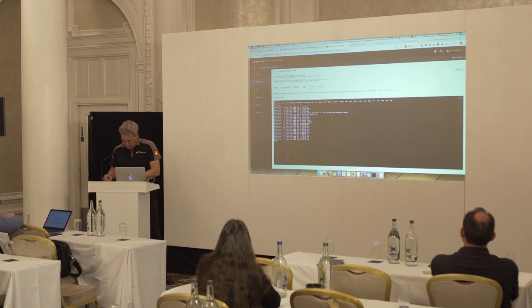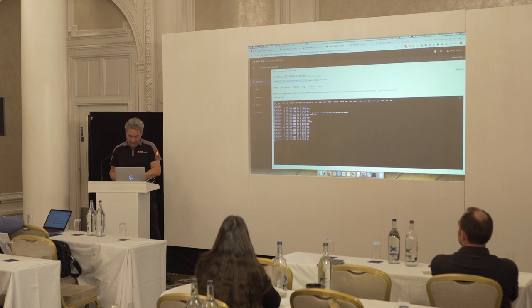I think I'm out of time — there are more things to show if you want, but those are the main things. Any more questions? Thank you very much.